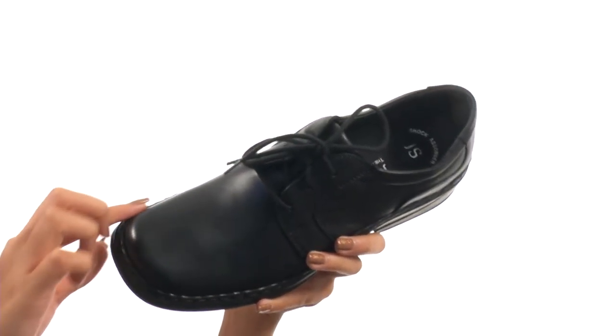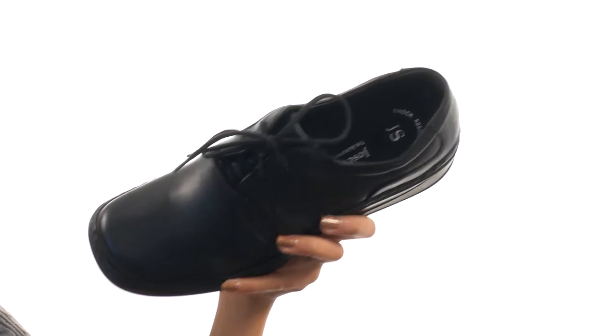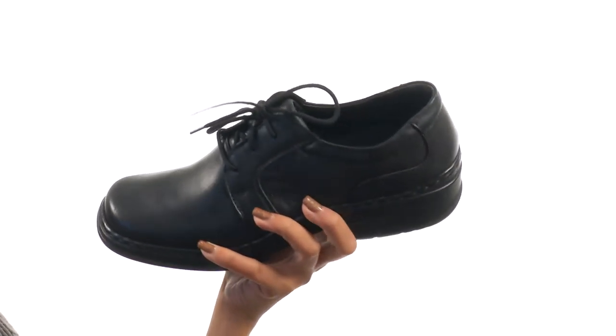This shoe is made with leather uppers and features some eye-catching tonal stitching. We also have a lace closure for the best fit. The interiors have breathable leather linings and a lightly padded footbed for all-day wear. Not only that,